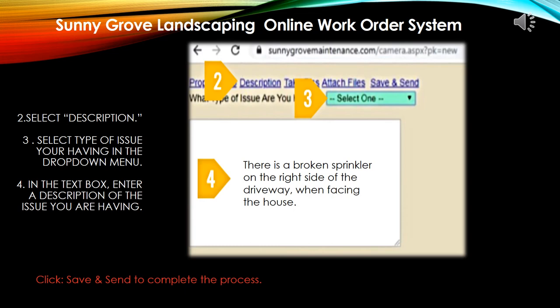Once you click Create a Request, the next screen is easy and simple to complete. Select one of the following categories: irrigation, mowing, trimming, fertilization, pest control, or weed control, and then put a simple note in the white box. For example: 'There is a broken sprinkler head on the right side of the driveway facing the house.' That way Sunny Grove knows the location so they can come out and help. Once you have finished your description, please click Save and Send, and you will receive a confirmation email letting you know they received your request.